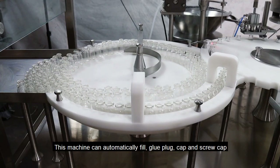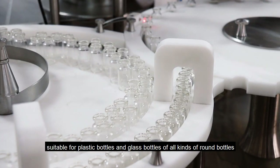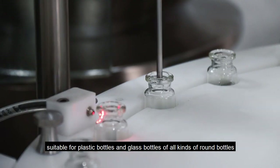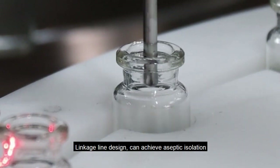This machine can automatically fill, glue plug, cap and screw cap, suitable for plastic bottles and glass bottles of all kinds of round bottles. Linkage line design can achieve aseptic isolation operation.